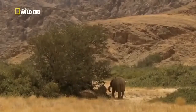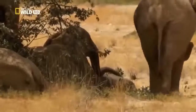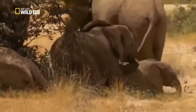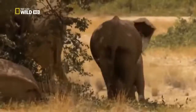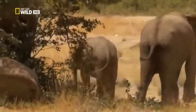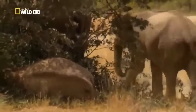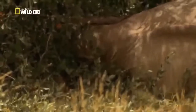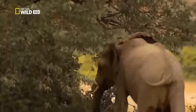Despite the heat, Clarissa can't afford to take a break. She urges her family to move on. Desert elephants have to spend up to 20 hours a day eating 200 kilos of plant material. As tiring as that may be, Clarissa's family have no choice. One young bull is already so exhausted that he sleeps through the signal to move off. He only wakes up when the other elephants are already out of sight.